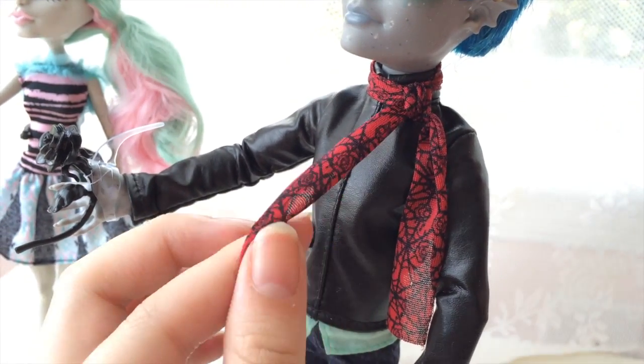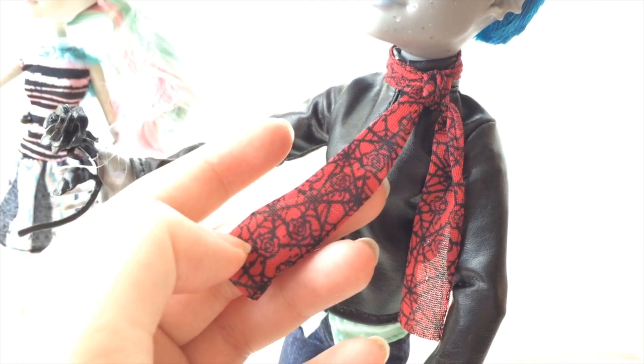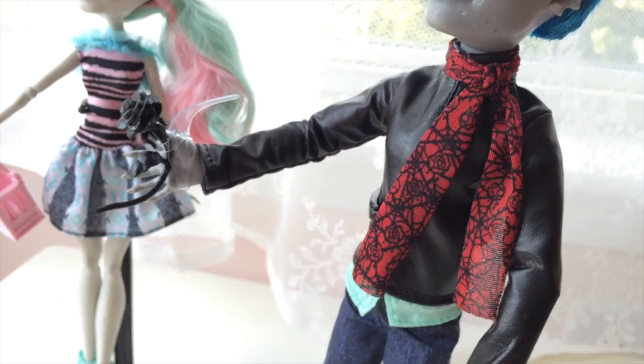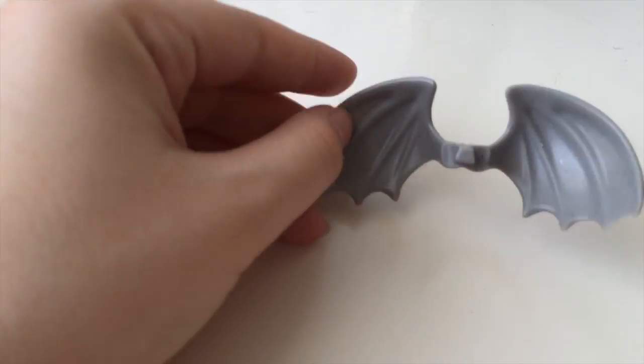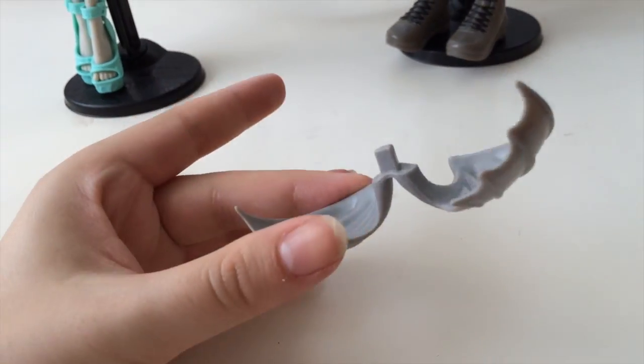He comes with this really cool scarf. It's red with a pattern of black flowers and cobwebs on it, and I think that's a really cool pattern that I would love to see more of. He's got his ear pierced. His wings come as one piece, so you don't have to worry about ending up with just one.